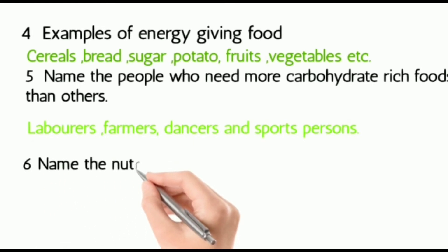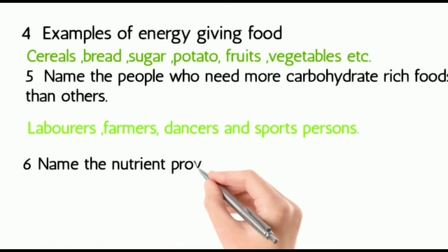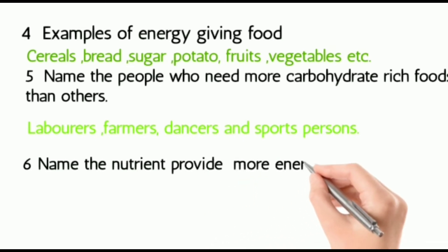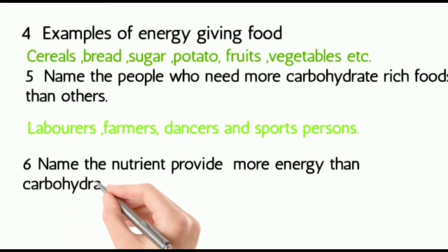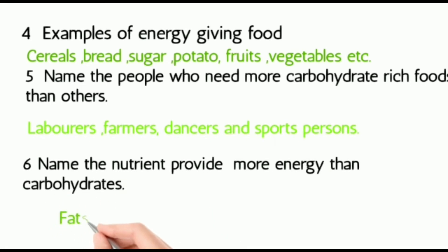Sixth: name the nutrient that provides more energy than carbohydrates. That is fats.